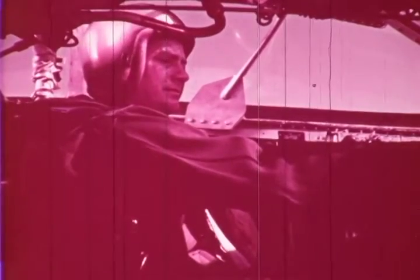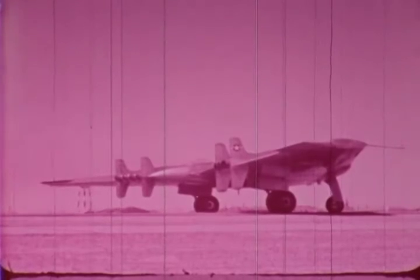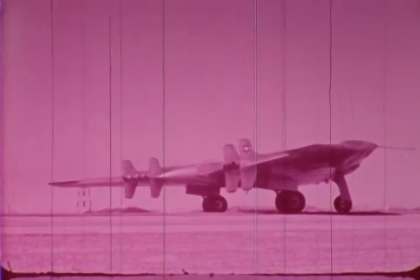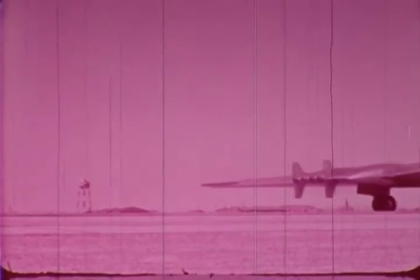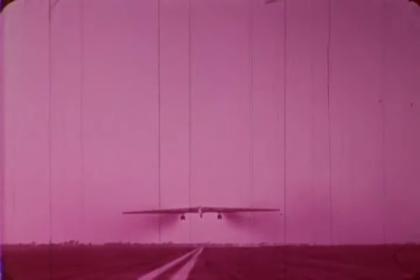Tower, this is Air Force 2367, ready for takeoff. Air Force 2367, this is the tower — clear for takeoff. Roger. In a matter of seconds, this 100-ton giant is airborne. Notice its phenomenal rate of climb.